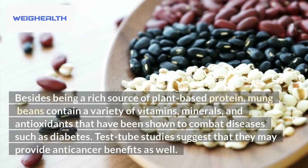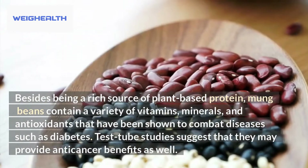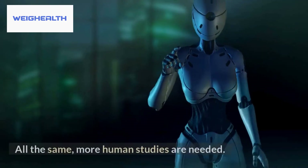Besides being a rich source of plant-based protein, mung beans contain a variety of vitamins, minerals, and antioxidants that have been shown to combat diseases such as diabetes. Test tube studies suggest that they may provide anti-cancer benefits as well, though more human studies are needed.